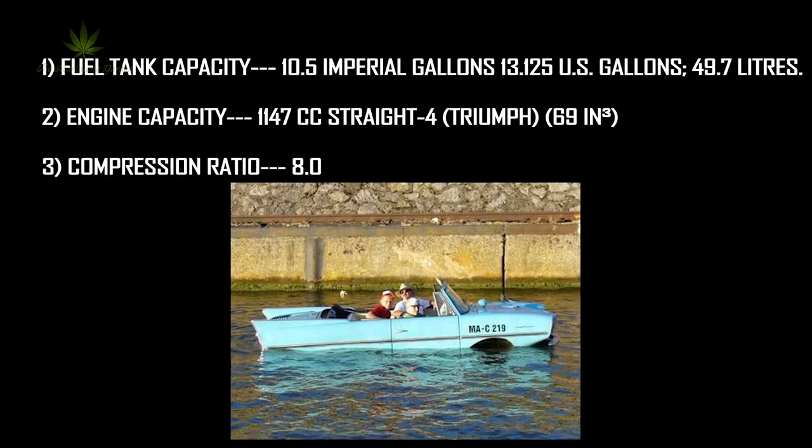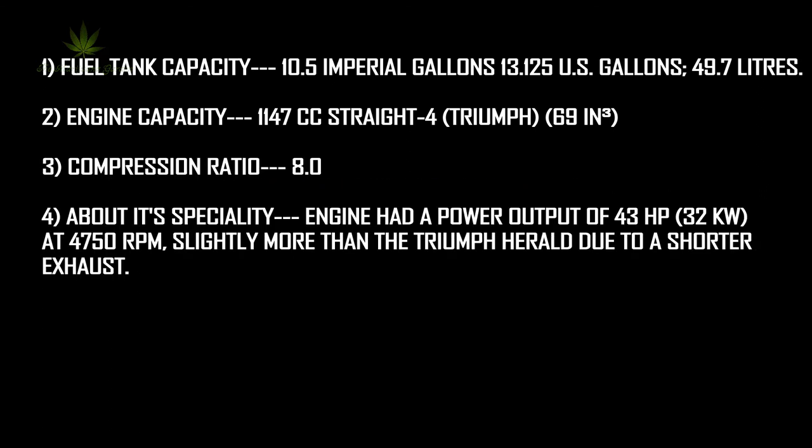Compression ratio was 8.0:4. The engine had a power output of 43 horsepower, or 32 kilowatts, at 4750 RPM, slightly more than the Triumph Herald due to a shorter exhaust.